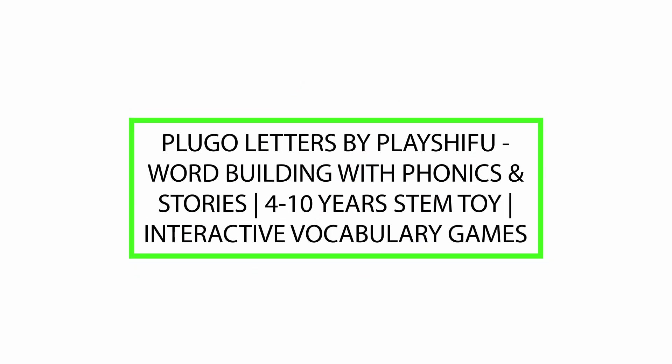Good day. Today we will review Plugo Letters by PlayShifu — word building with phonics and stories, a 4-10 years STEM toy with interactive vocabulary games. Please watch till the end of this video so we can help you make the purchasing decision and determine if this product is good or not.